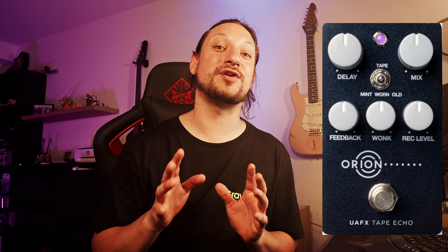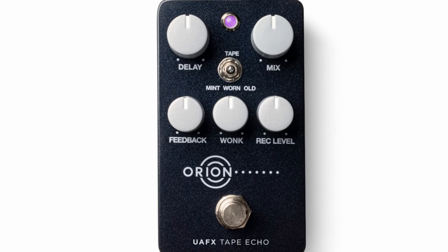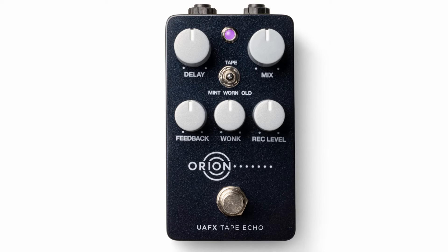Back to the four pedals — let's start with the tape echo. Most of the controls on the pedal seem pretty obvious, except for the wonk control. The wonk control is described by UA as controlling modulated repeats and YB tape splice sounds.